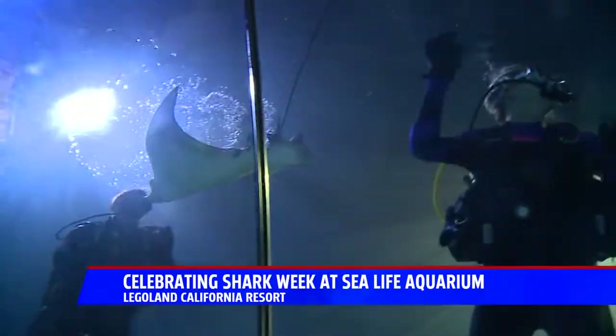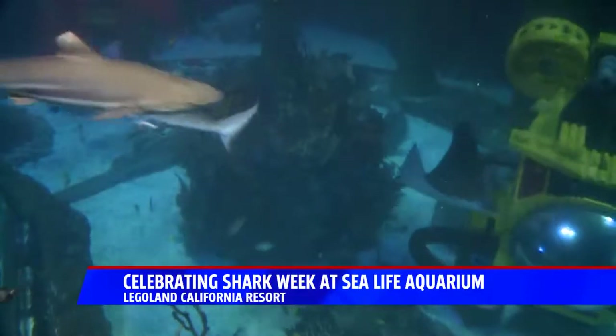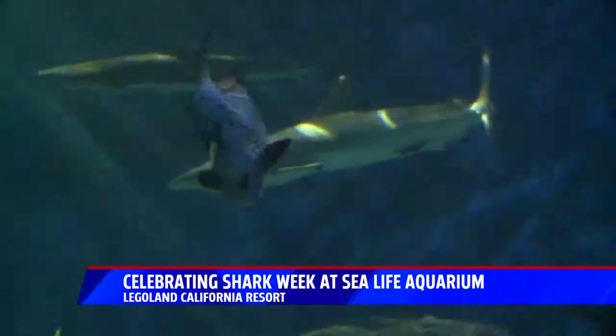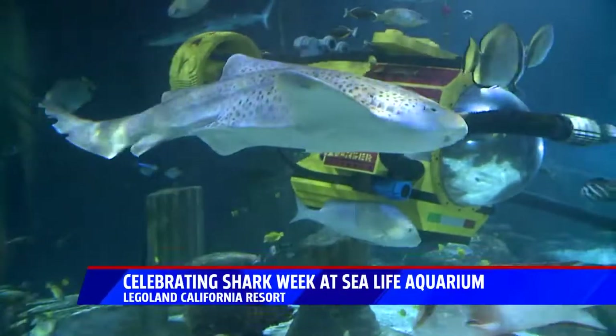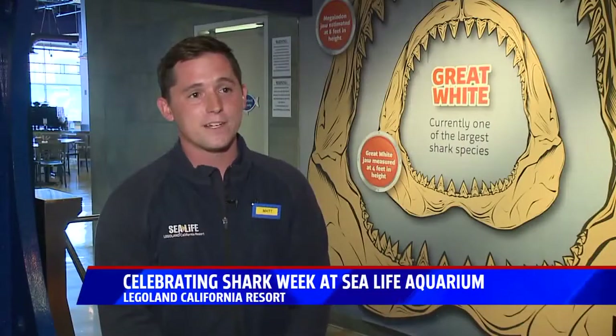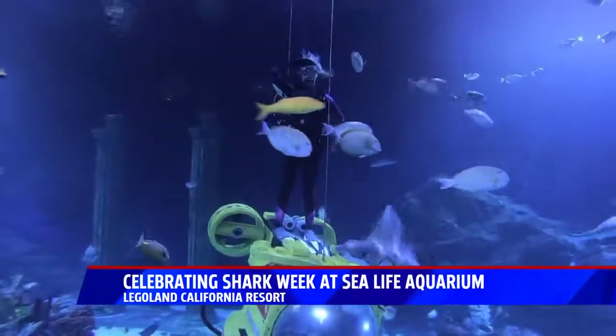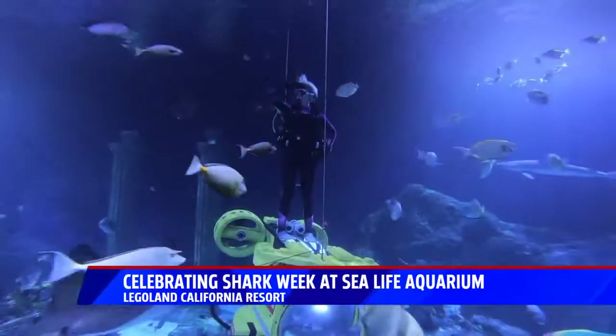In this 190,000-gallon tank, you'll find a variety of sharks vital to our oceans. Sharks are like bees of the ocean, keeping reefs and ecosystems healthy. Sharks are really important for ecosystems because they keep a really healthy balance with the food chain. They help make sure all the fish populations stay at a steady level.